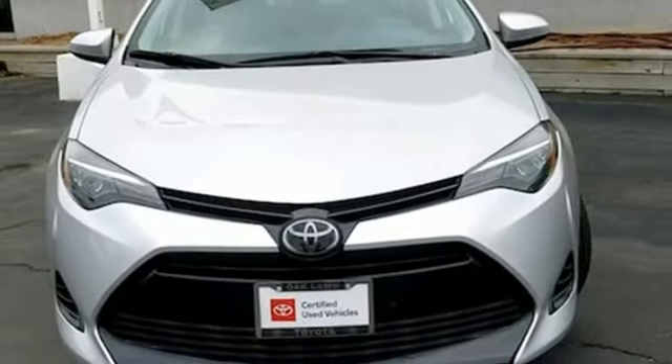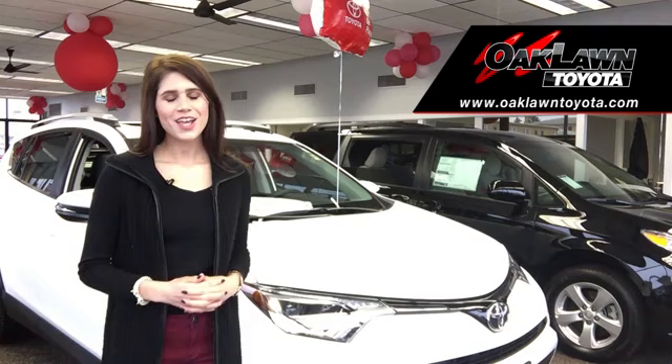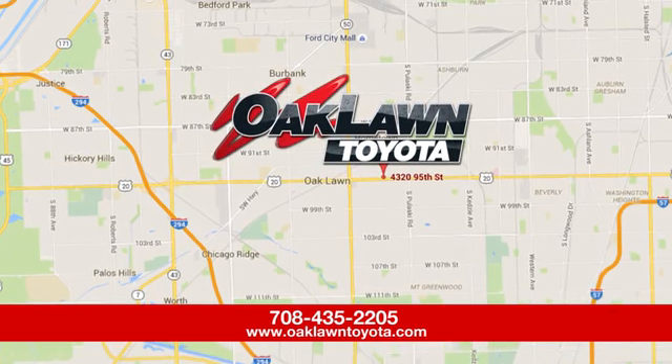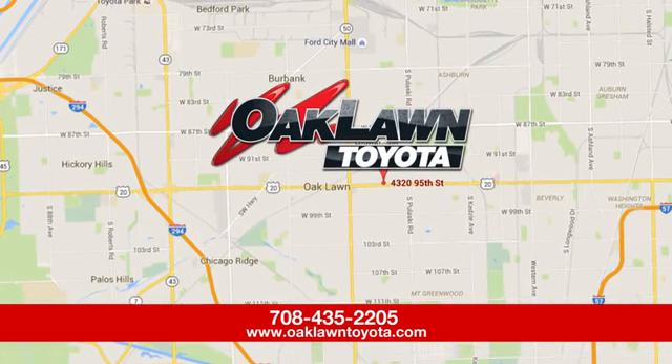See what it can do for you when you take it for a test drive. Oaklawn Toyota, located at the corner of 95th Street and Costner Avenue, just east of Christ Hospital.